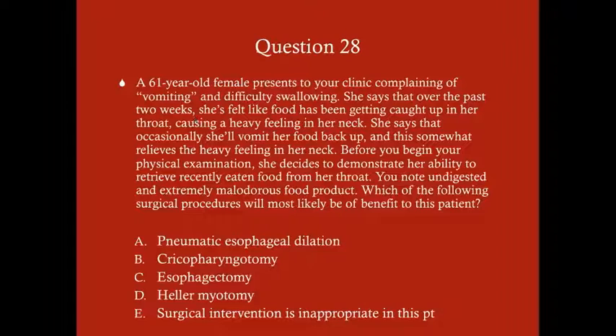Question 28: A 61-year-old female presents complaining of vomiting and difficulty swallowing. For the past two weeks she's felt like food gets caught in her throat, causing a heavy feeling in her neck. She occasionally vomits her food back up, which somewhat relieves the heaviness. Before the exam she demonstrates her ability to retrieve recently eaten food from her throat — it is undigested food and extremely malodorous, not from the stomach. Which surgical procedure will most likely benefit this patient: A) pneumatic esophageal dilation, B) cricopharyngotomy, C) esophagectomy, D) Heller myotomy, or E) surgical intervention is inappropriate?